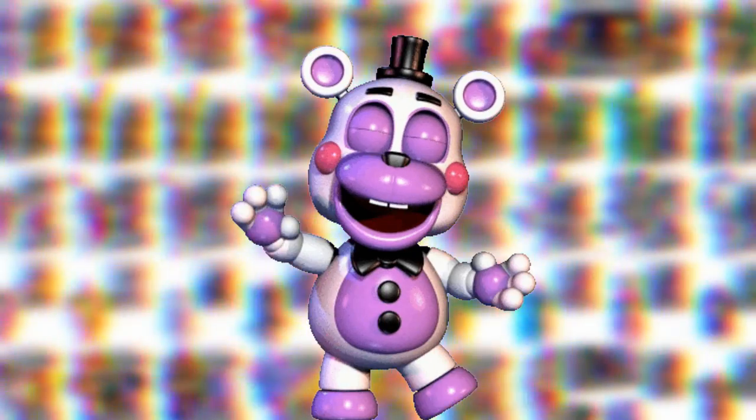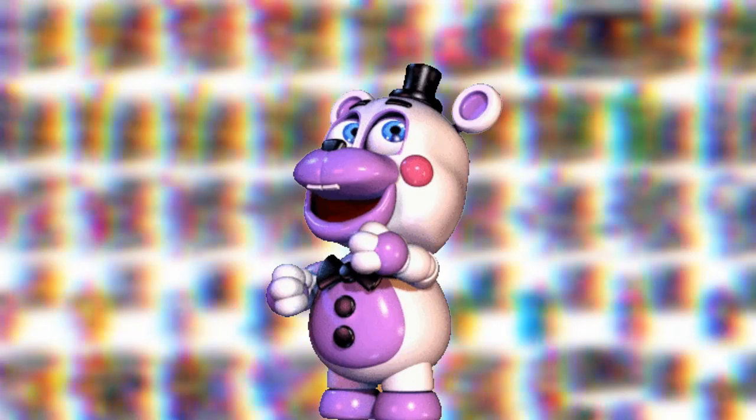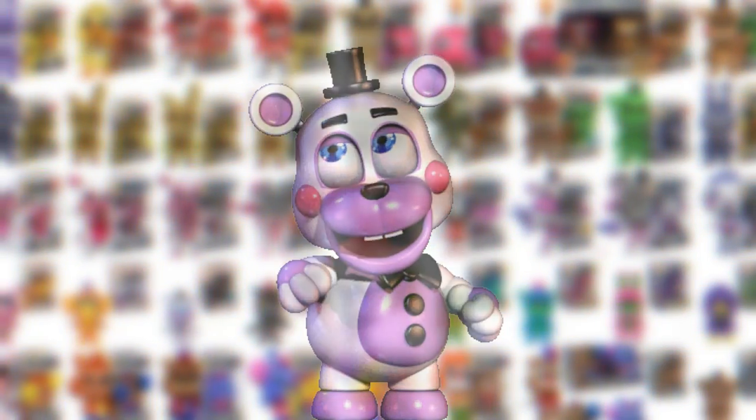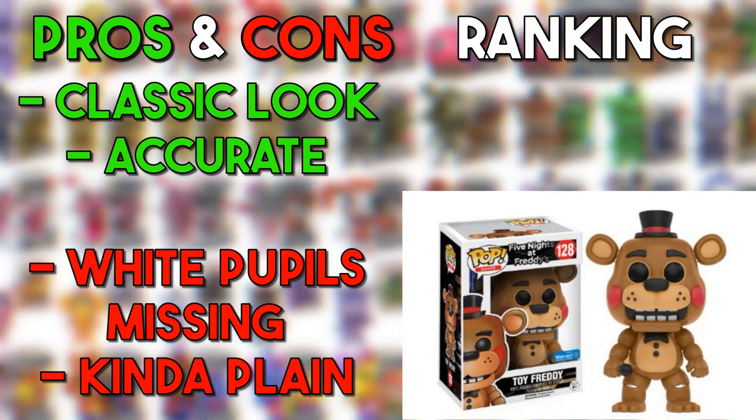That ends FNAF 1 and now we're starting FNAF 2. We start off with a pretty strong ranking so far — you can't really go wrong with the FNAF 1 animatronics. Toy Freddy is one of the most underrated animatronics when it comes to design. He has a pretty intimidating design in the second game and I feel like they captured it, but it could have been better. So that's going to go in the med.